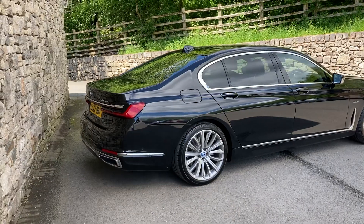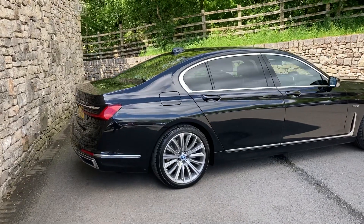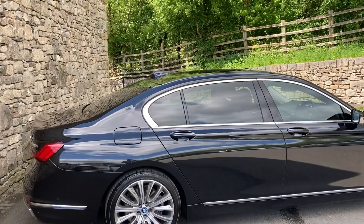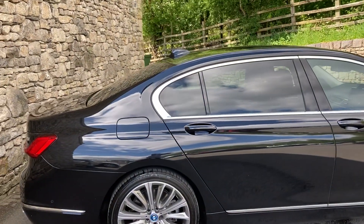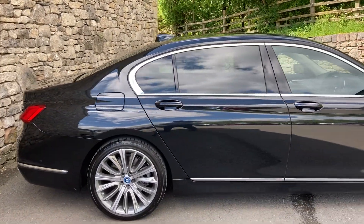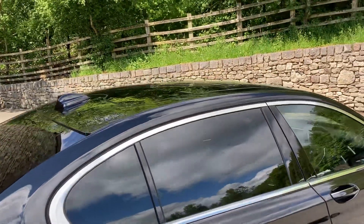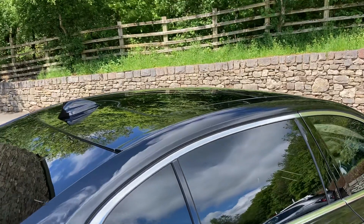Spec wise it's got the rear entertainment pack so you've got the twin screens in the back. We've got the sun protection glass — the darkened glass on the rear of the car. We've also got the rear seat comfort pack and a glass panoramic roof, which will probably be more easy to see when we get inside the car.